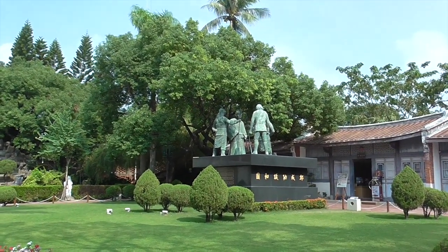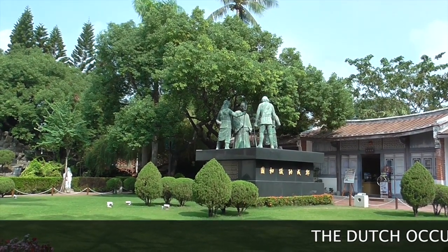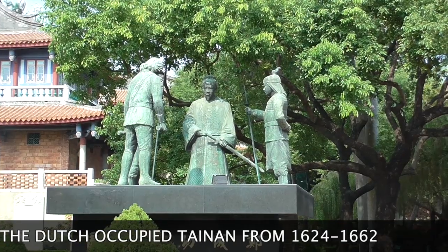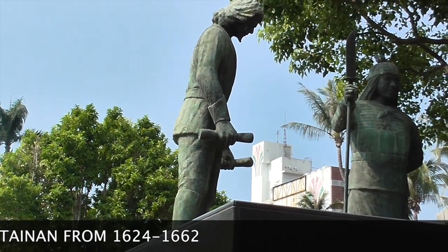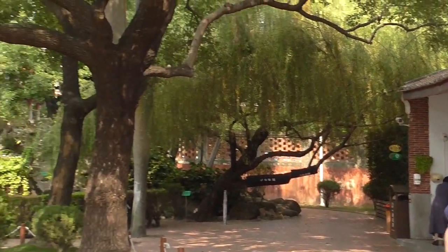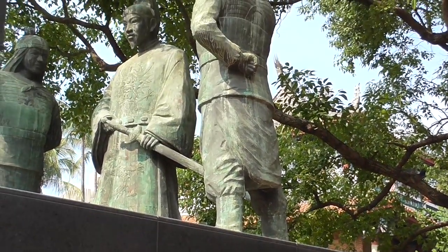Goxinga is the one who managed to wrest Taiwan from the Dutch — he freed the nation. After the war, they made a peaceful agreement. The Dutch could still trade here, but they didn't occupy Taiwan as normal.